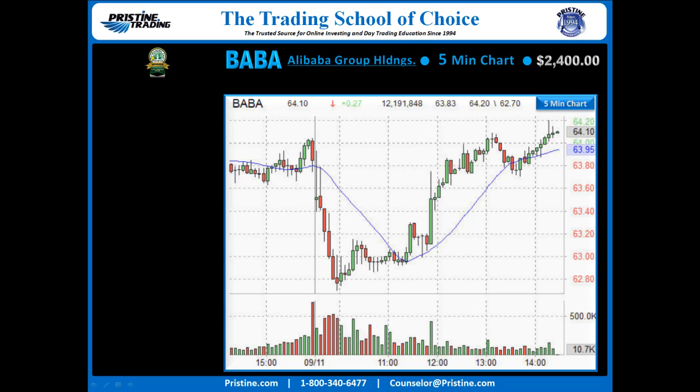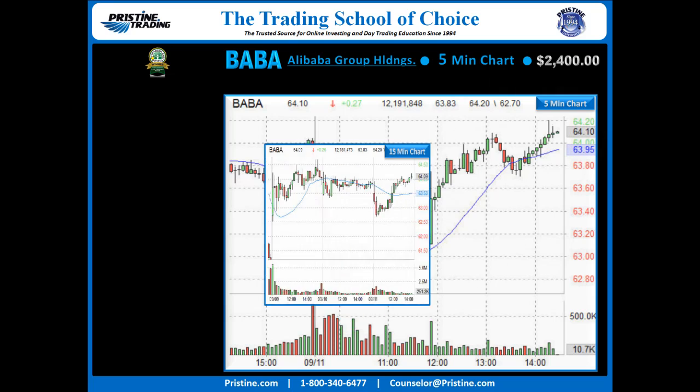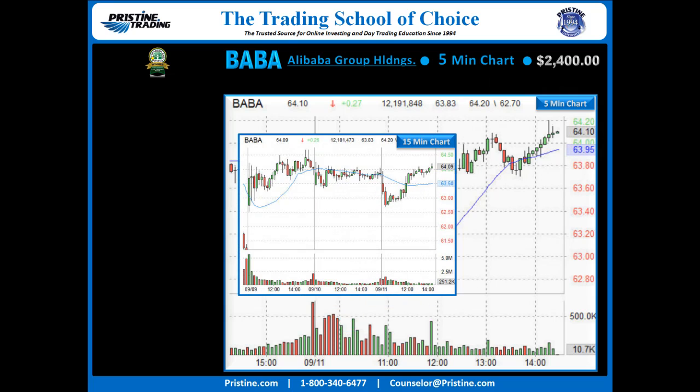Here is the five-minute chart of BABA. Because the daily chart had a bullish gap two days prior, and since that gap the 15-minute chart was holding very bullishly. You can see on the left side there the gap up on the 15-minute chart. And on this particular morning, on the right side of that blue line, we came down to test that area again.